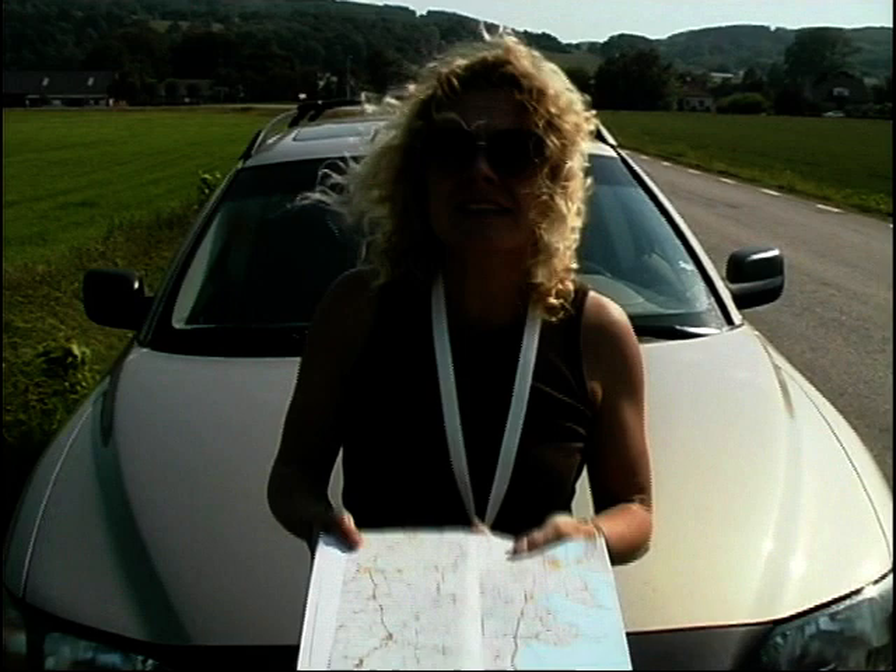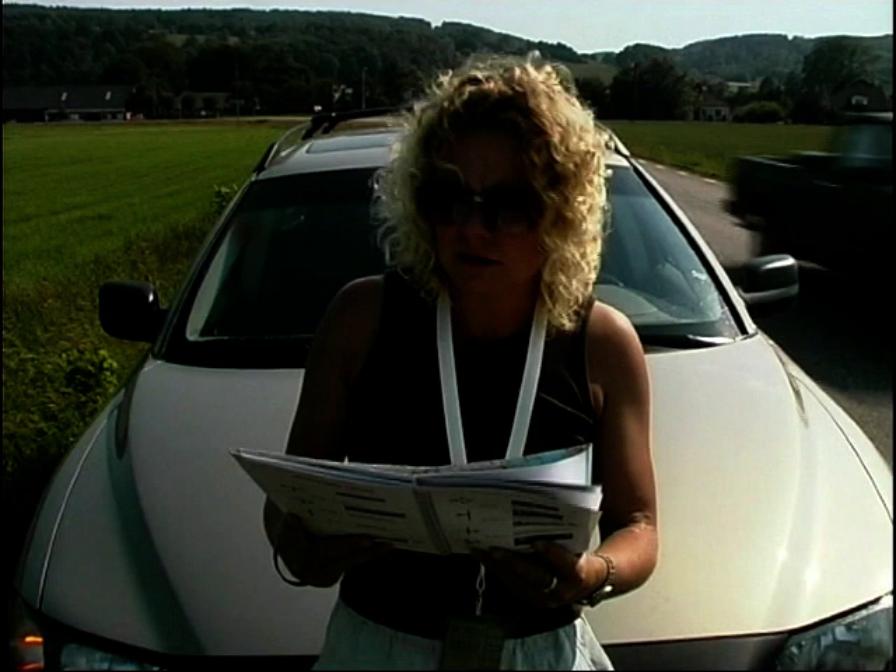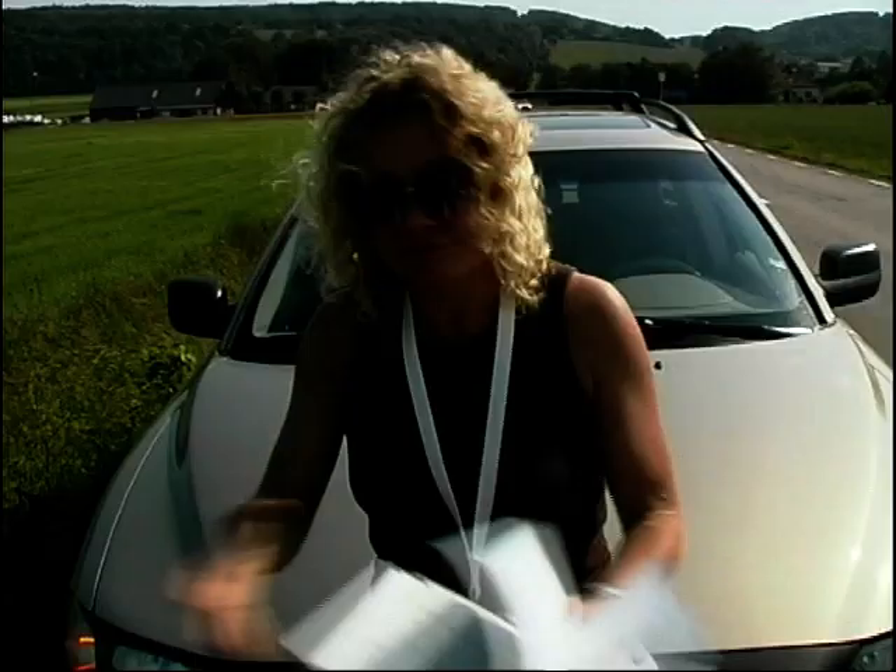I'm in the middle of Sweden and I'm lost. Where is it? Oh there it is. So that's how you spell it. Right, I know where I'm going now. They've got funny names here.